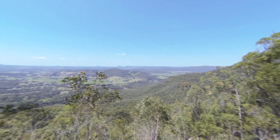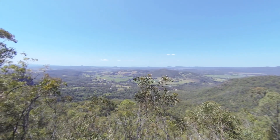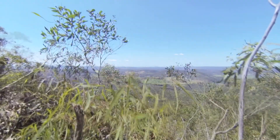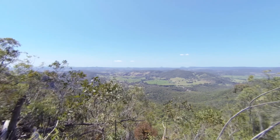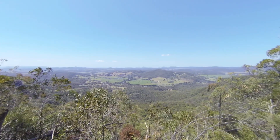This is one of the highest points on the bluff. From here, you overlook the productive land of the Moy Pocket section of the Mary River in the foreground and the coastal fringe beyond.